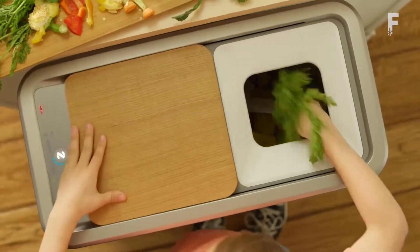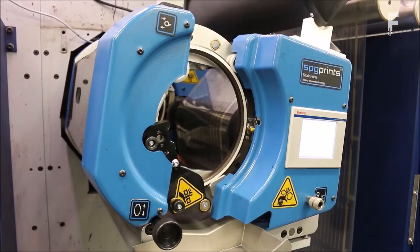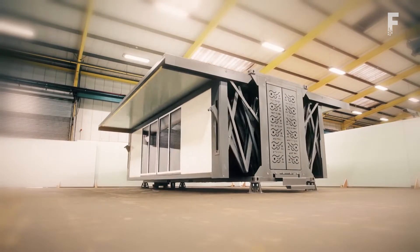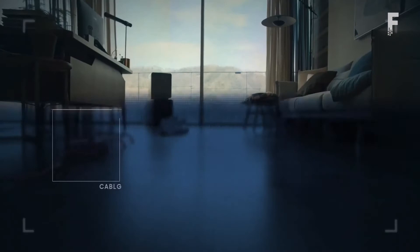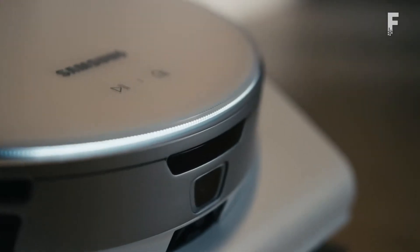From trash compactors transforming waste into soil, to solar panels integrated into window blinds, a portable fold-out house, and a robotic AI vacuum that uses LiDAR to map its surroundings — welcome back everyone to Futurelicious, where we bring the latest innovations, technology and gadgets.